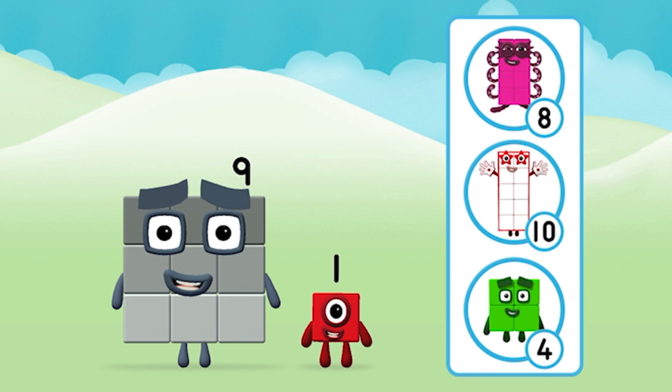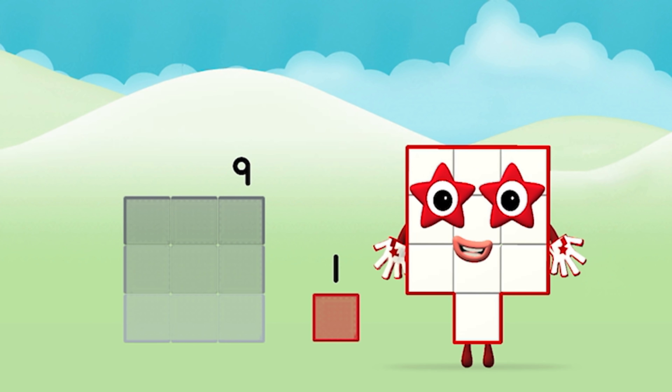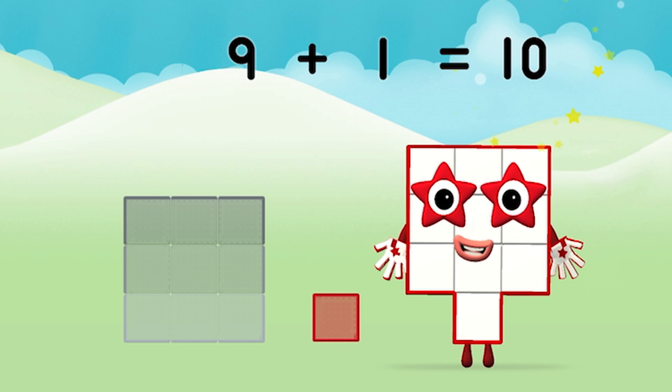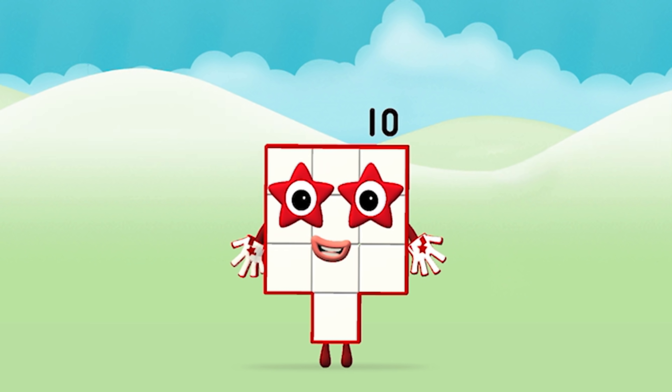What number block will you make when you add these two number blocks together? Great! Can you add the number blocks together? Nine plus one equals ten. Brilliant, you made number block ten!